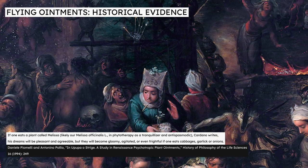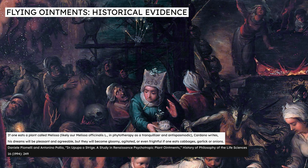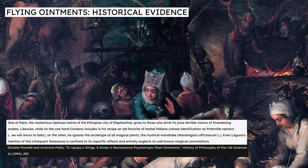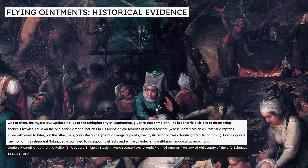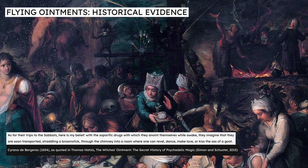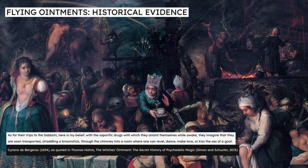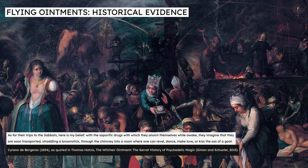Cardano does suggest that dreams can be affected by plants eaten before sleep. However, he does not cite the traditional magical ingredients or herbs found in witches' ointments. Instead, he attributes wild dreams to extremely mundane plants, saying that dreams will become gloomy, agitated, or even frightful if one eats cabbages, garlic, or onions. This is very distant from the modern hallucinogen theory. Even when citing plants traditionally understood as having magical properties and granting visions, such as mandrake, Cardano only describes their ability to put people to sleep.